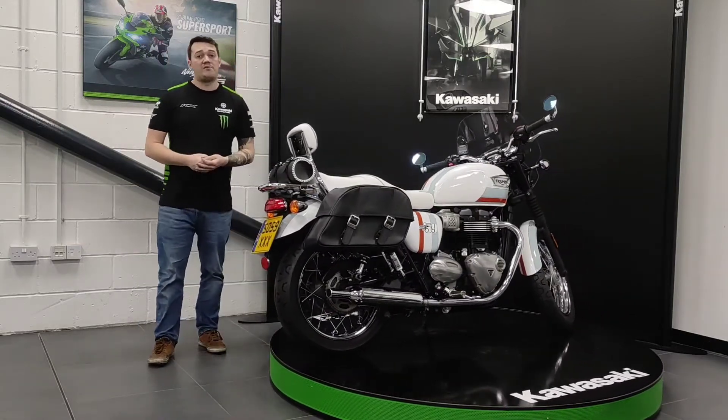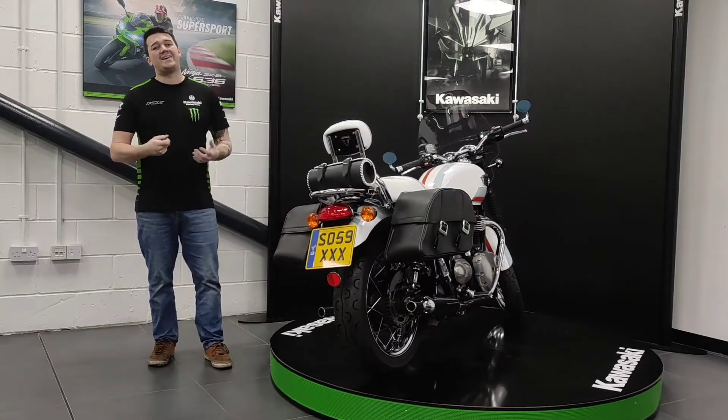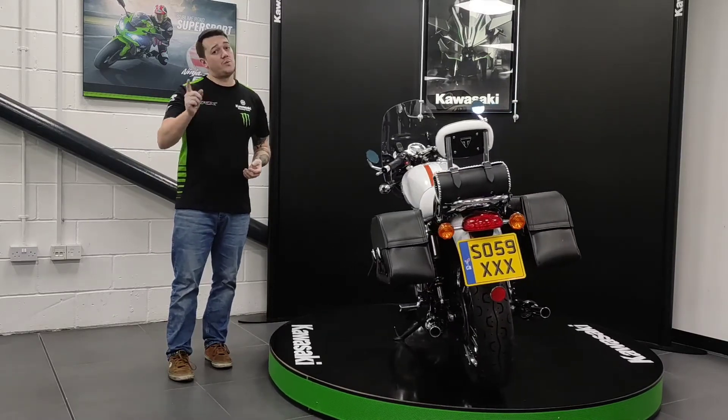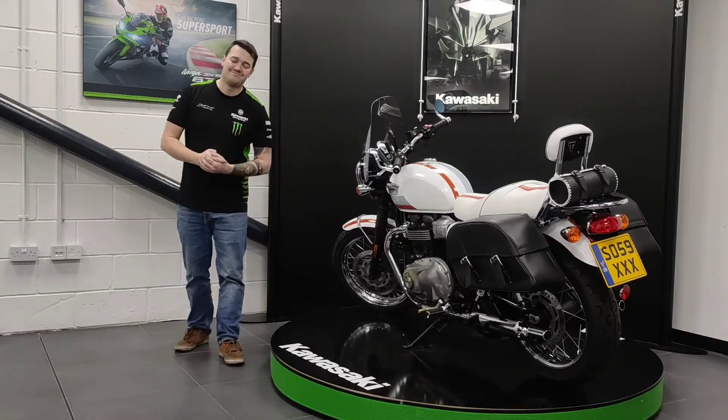If you would like any more information, please feel free to give us a call on 01435 862 466, or come in and see the bike in the flesh. And if you were wondering, yes, the number plate will be coming with the bike as well.